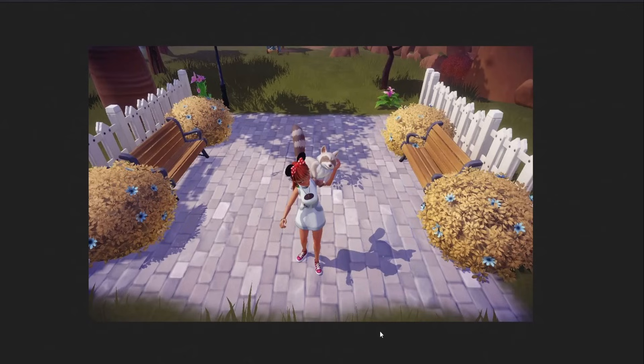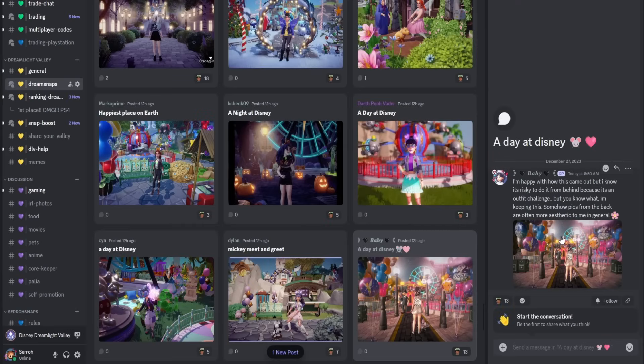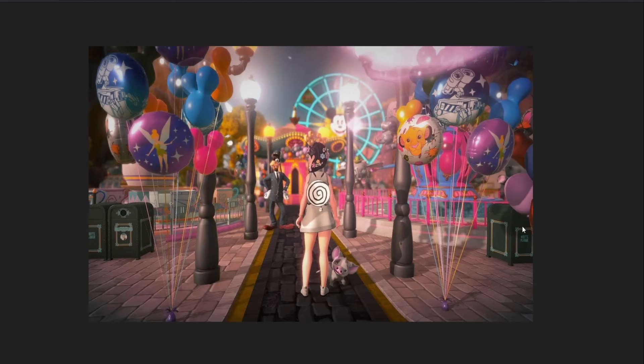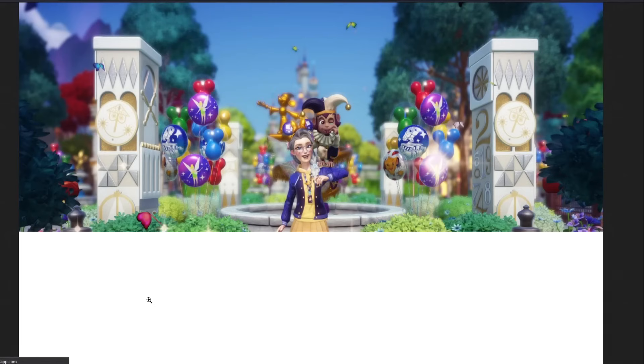We have Baby here. They said 'I'm happy with how this came out — I know it's risky to do it from behind because it's an outfit challenge, but I'm keeping it.' I completely agree — photos from the back are often more aesthetic. Time and time again I see people placing very high with it. It gives that aesthetic feel, and with all the different lights and the darker tone, everything else pops. I love the little spiral back piece, and Goofy over here — this submission is amazing.